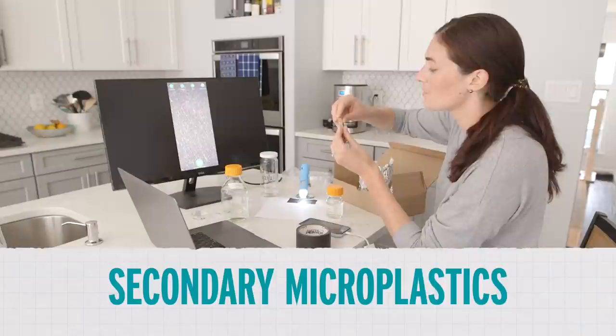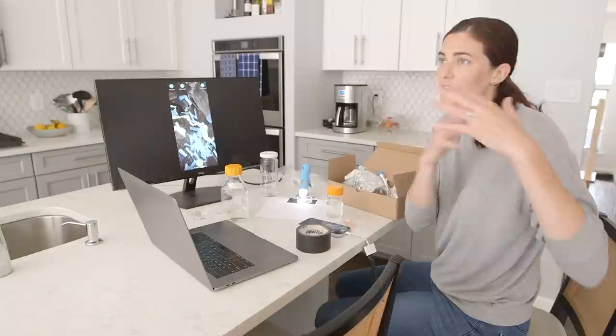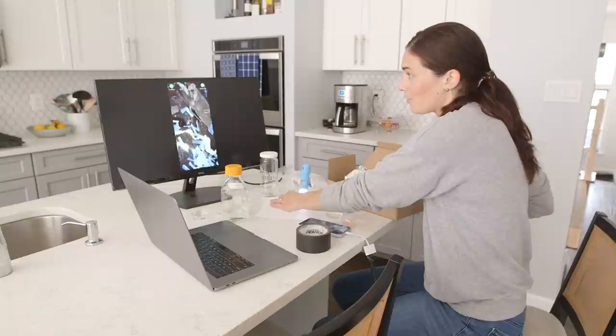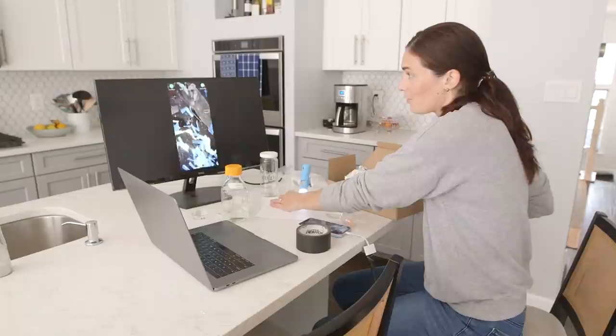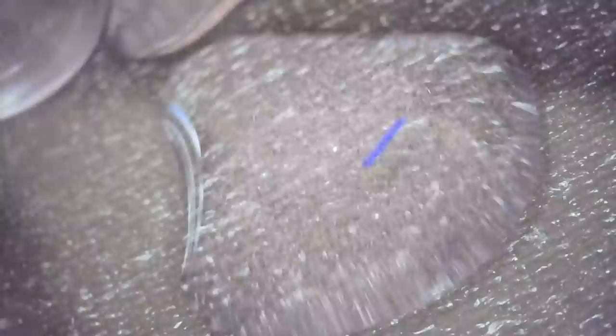These are secondary microplastics. So these came from a larger piece of plastic. You start off at a landfill — you have a bunch of different types of plastic and they can break down into a bunch of different looking microplastics. So in addition to the primary and secondary microplastics, you have microfibers. And those will usually come from your clothes or nets to catch fish. So this is an example of a microfiber.